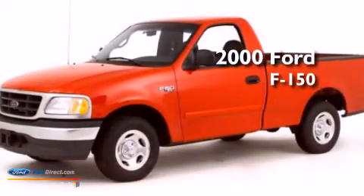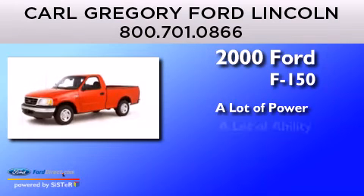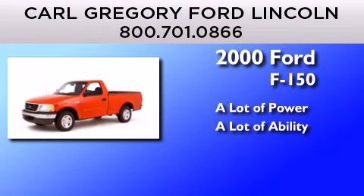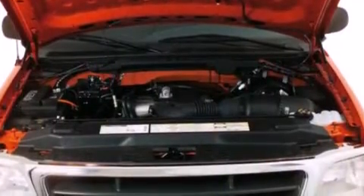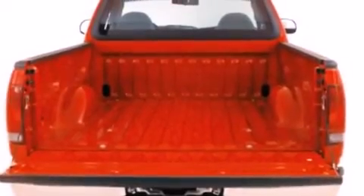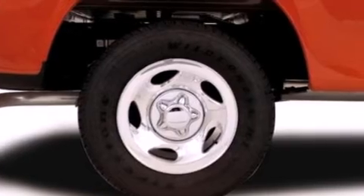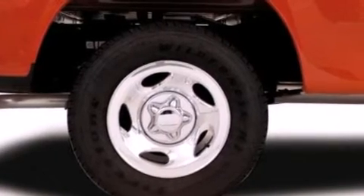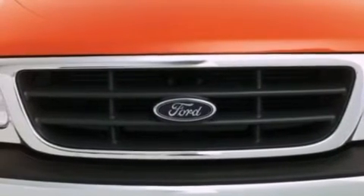This is a 2000 Ford F-150. Features include a double wishbone independent front suspension, 12-volt power outlets, a passenger side airbag, automatic locking wheel hubs, an anti-lock braking system, door reinforcement beams, and an anti-theft protection system.